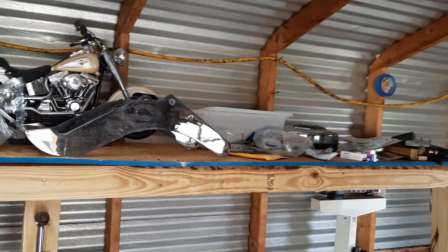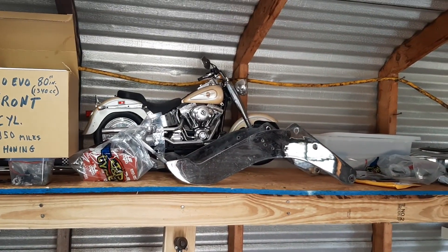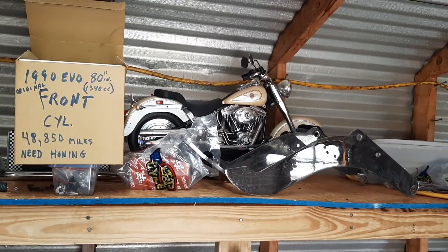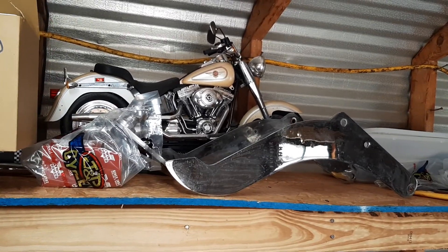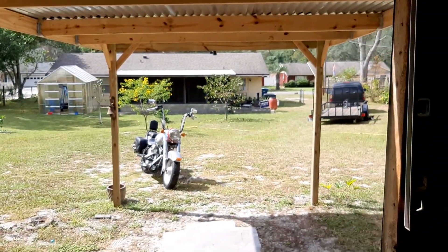I built this shelf right here which helps out a lot. I actually got two Fat Boys now — I got that one right there. Can't ride either one hardly — my big one has been giving me hell.